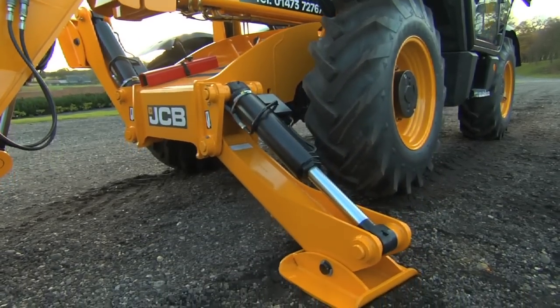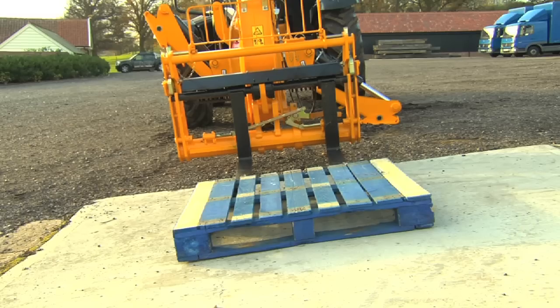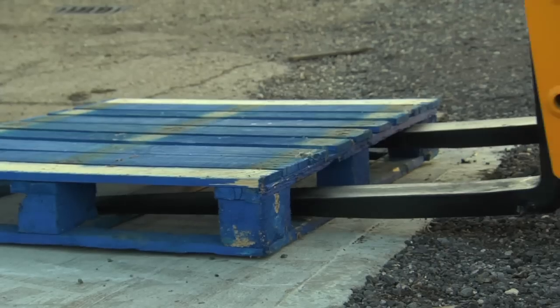As can be seen, even for the smallest gradient and with our expert operator, the machine has to be manually tipped to pick up the load.